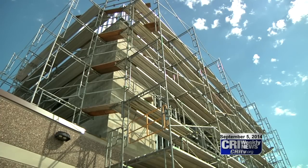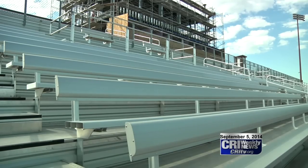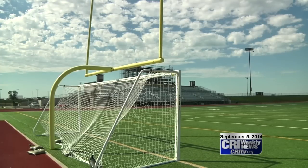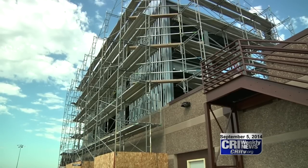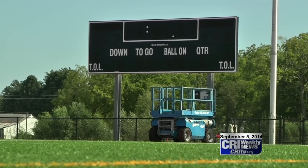And I think the entire project, interior and exterior, will be done by next fall. Hafner says the permanent press box will add to the versatility of the new facility. Coaches and staff will soon be able to overlook both fields — the field turf to the east and the natural grass soccer field to the west.